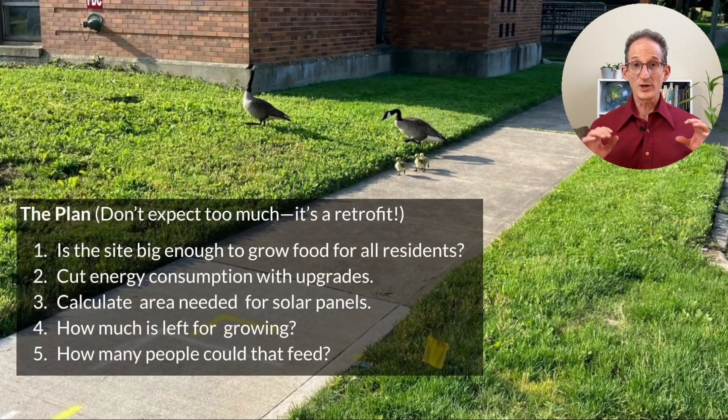Here's our plan for today — don't expect too much. This would be a retrofit, so there's bound to be some surprises and disappointments, although we'll see that there is one silver lining. Our first step will be to determine if the site is big enough to grow food for all of its residents. Next, we'll take a step back and see if we can reduce energy consumption with upgrades. Then, with that reduced energy consumption, we can calculate the area needed for solar panels, figure out how much roof area is left for a rooftop garden, and look at the details of how many people that could feed.